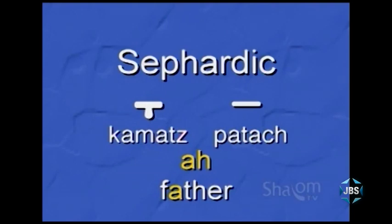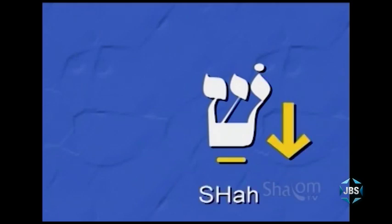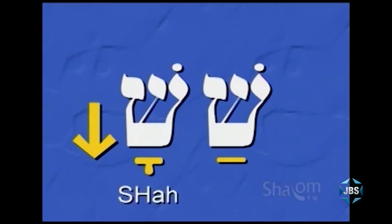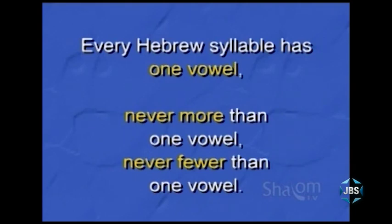So if you see either the patach or the kamatz under the letter shin, reading down, this Hebrew syllable would be read shah. And here you see it with a kamatz — if you have a kamatz under the letter shin, reading down, this Hebrew syllable would also be shah. We also learned that in Hebrew, every Hebrew syllable has one vowel and always one vowel, which means that by noticing how many vowels are in a Hebrew word, one immediately knows how many syllables are in that word.